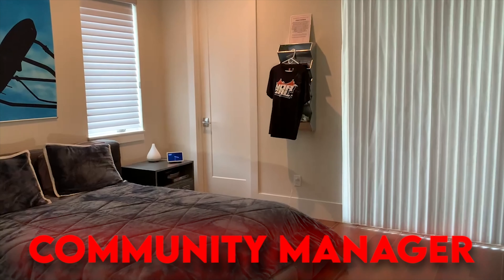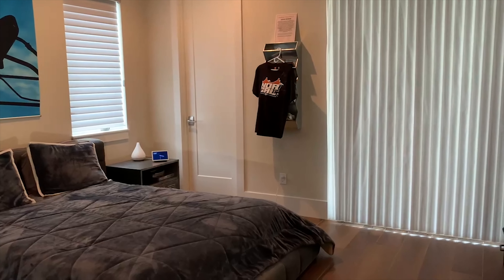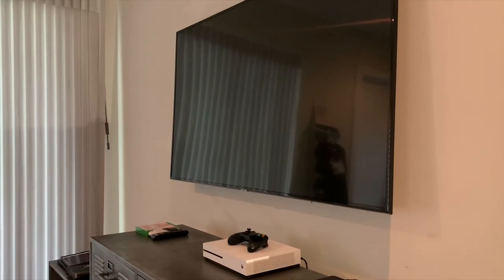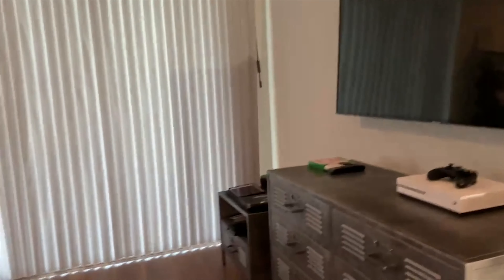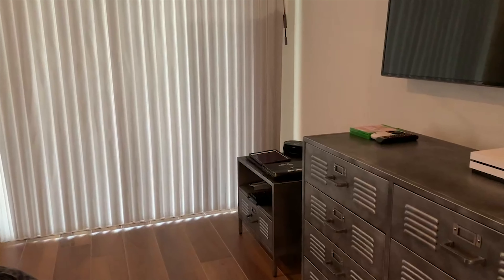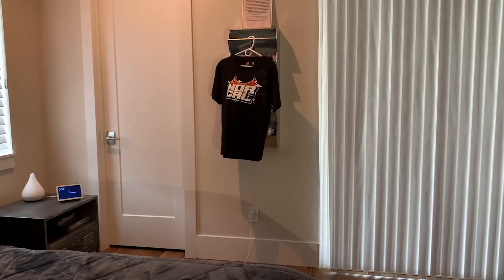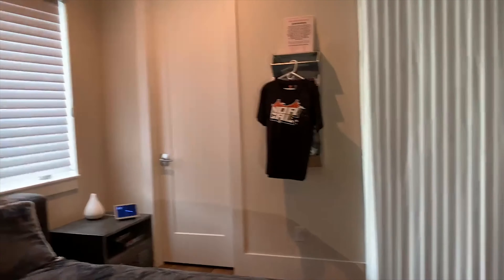Yo, what's up? It's Void, the community manager with Team Evora, and here's my room slash setup tour. Over here I have an Xbox One S and my 75-inch Samsung TV. On that far table I have some Apple products and my school laptop. If you watch my streams, you may see that NorCal shirt in the background that I wanted to give away. So let's go on to the setup.